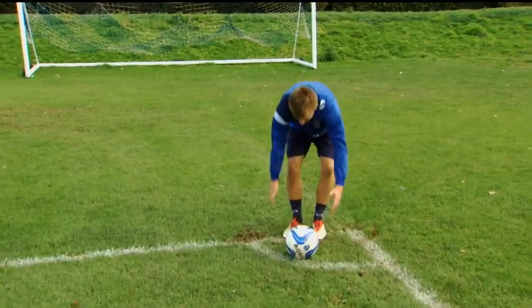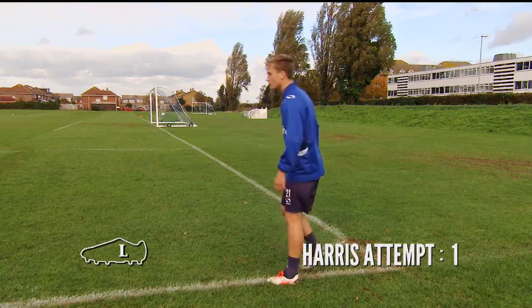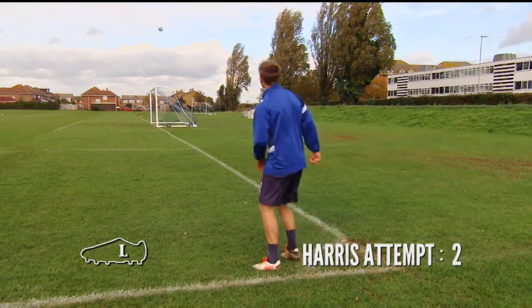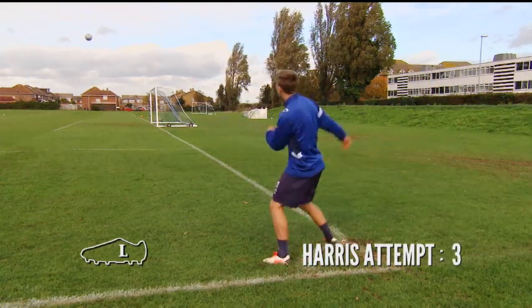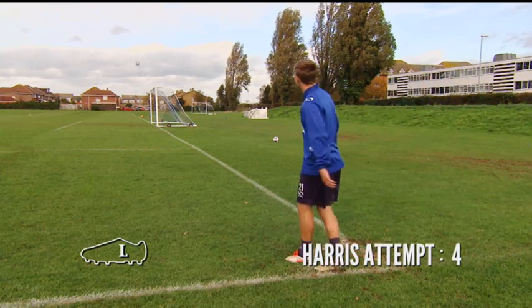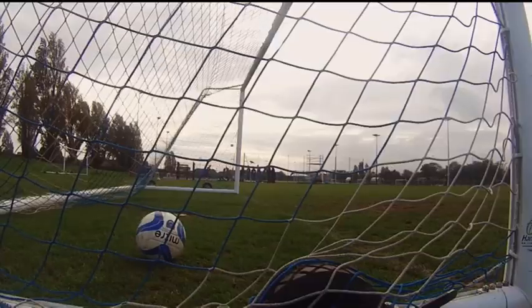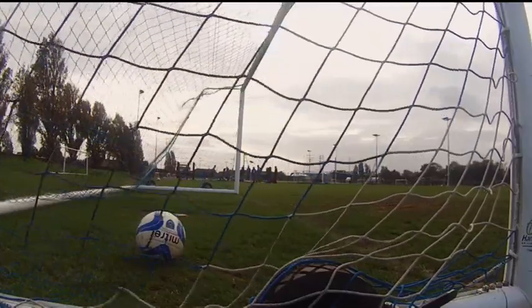Next up on his left foot is Ashley. Oh, beautiful! Well done, Ash! He's on fire, the kid. That really is wonderful technique, Ashley. High standard.